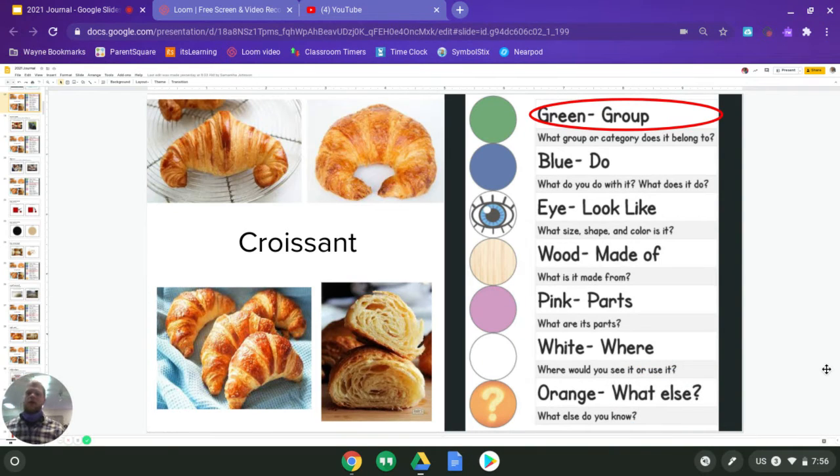Hey, what is up party people? We are getting ready to start our journals for Tuesday. This journal is for the white group, so if you're in the white group, you are in the right spot. So we're going to get started today. I'm going to talk through some of our options for our categories or prompts. I want you guys to pause the video when I tell you to, think about your answer, write it down, and then we'll go on.